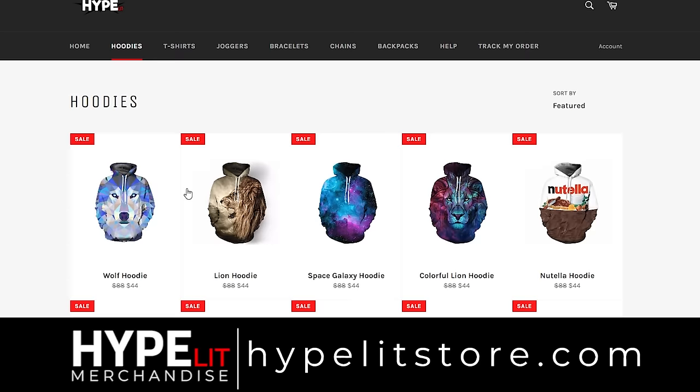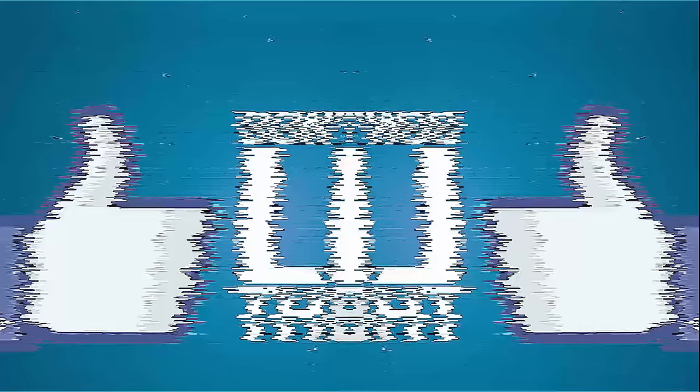Check out the Hyplet Store today and choose between some cool hoodies, t-shirts, accessories, backpacks and more. HypletStore.com — there's a bit of everything for everyone.